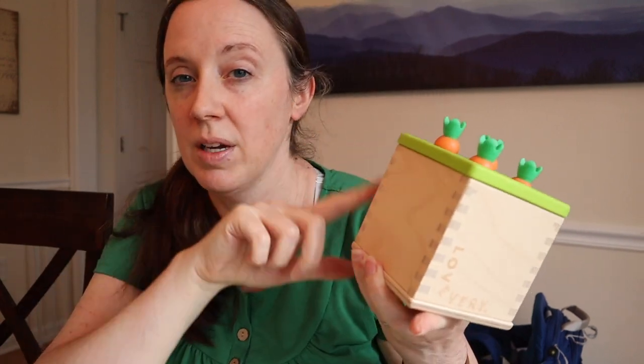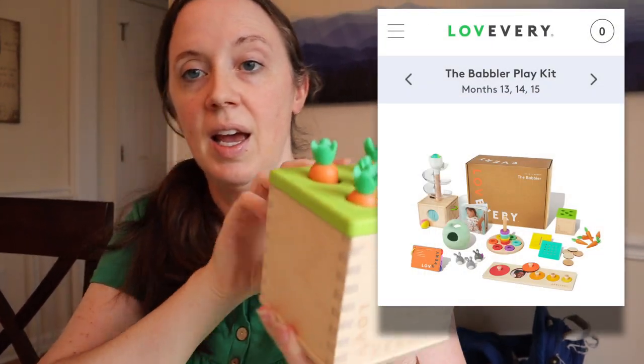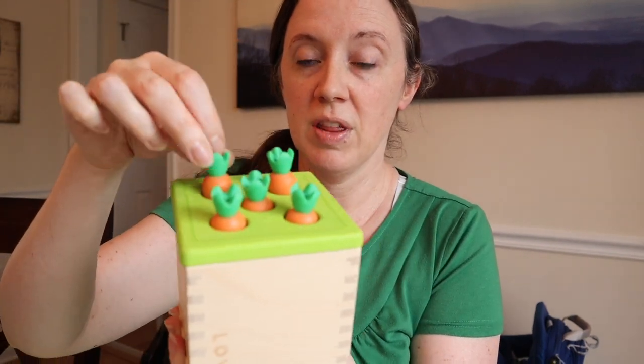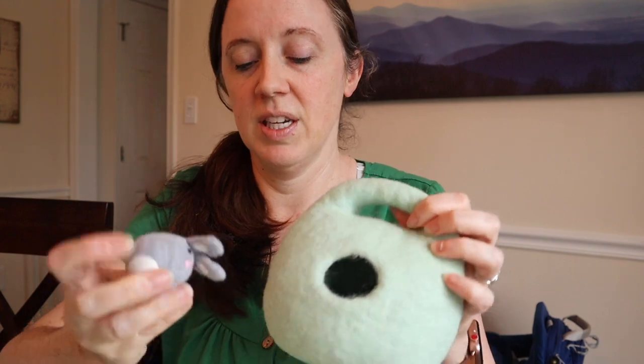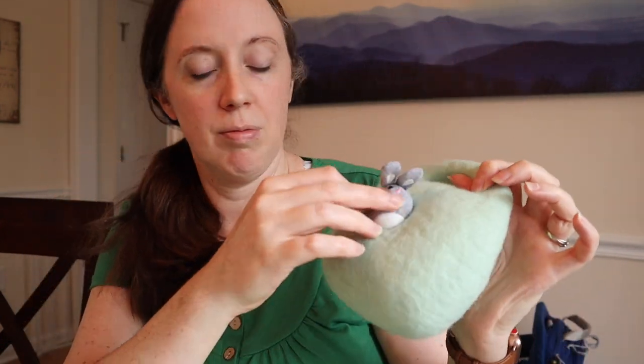One of my favorite toy companies is Lovevery. It came with these little baby carrots - spring themed, you push them in. It's actually from Paul's kit that I already had, so this is going to go into Tilly's. Something else I already had from the same kit is this burrow. They're kind of hard to get out with big fingers, but there are these little bunnies and they go in the burrow - there's like three in there. So that's for Tilly.